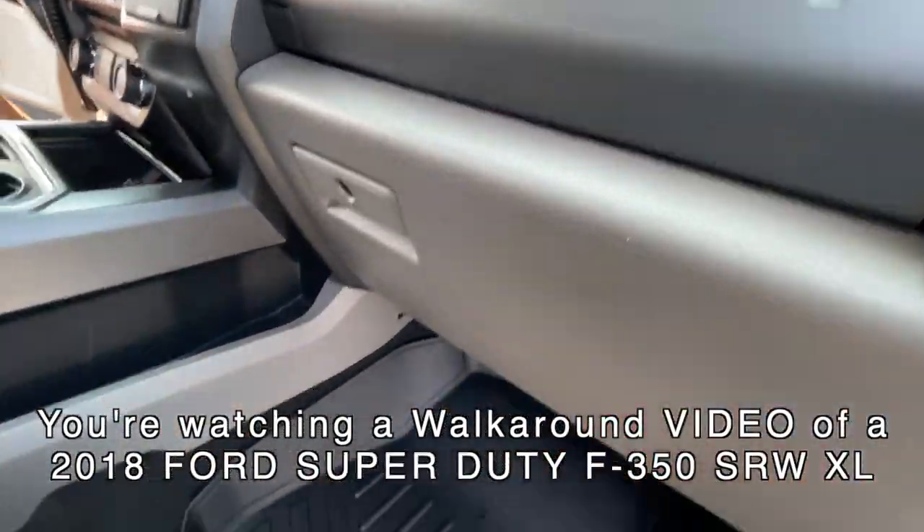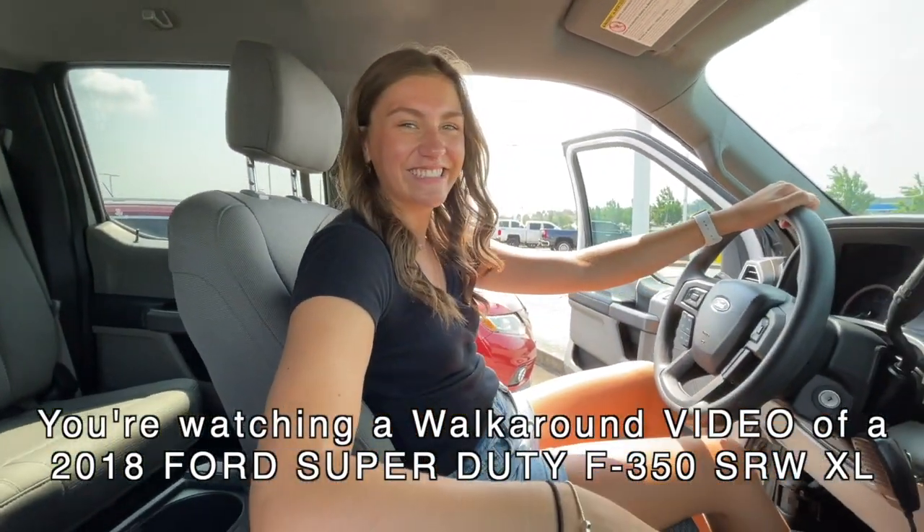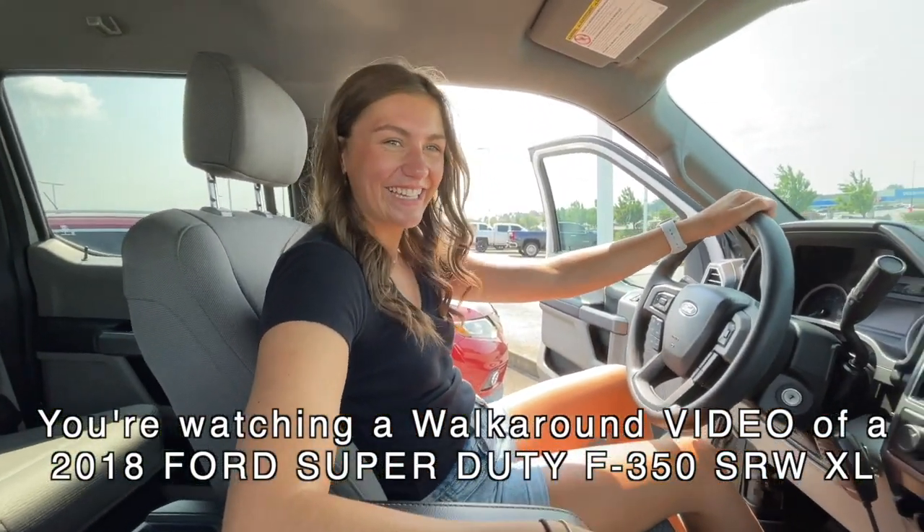Oh, AC power supply — this is really nice! Plenty of storage, vinyl floor mats. This is cool. Alright, I'm coming around to the other side — you're gonna look at all the compartments in this thing.